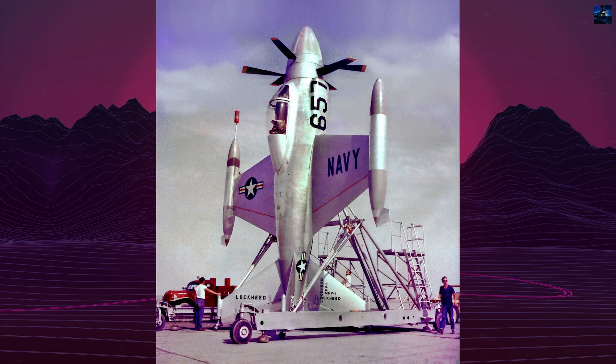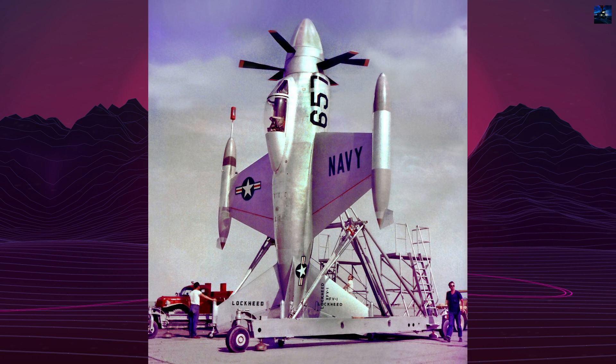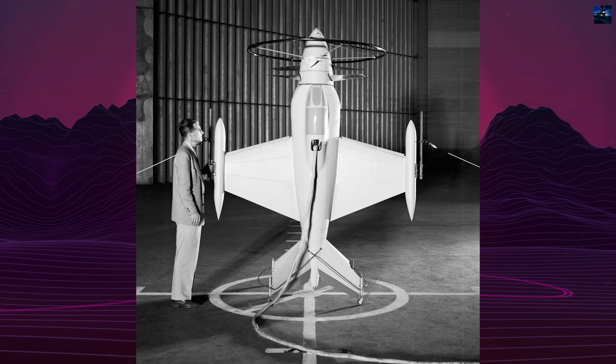The Lockheed XFV-1 Salmon is an American experimental tail-sitter prototype aircraft developed by Lockheed in the early 1950s to demonstrate vertical takeoff and landing capabilities for protecting convoys.